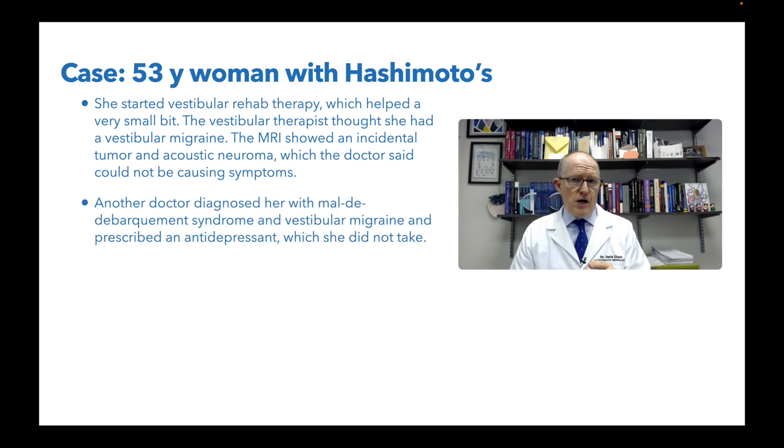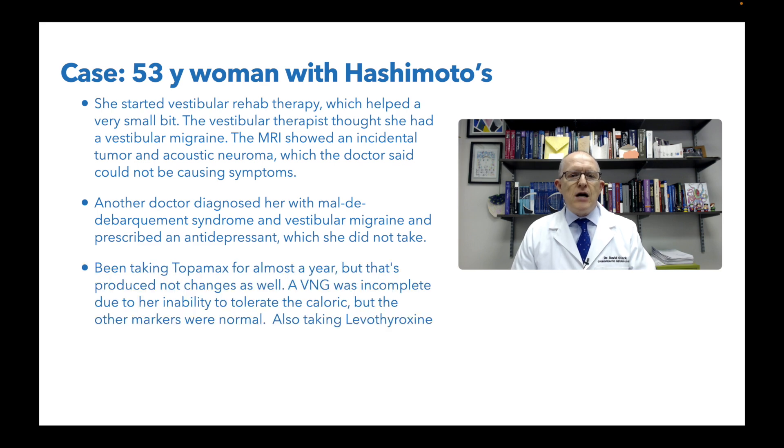Another doctor diagnosed her with maldebarkment syndrome, or MDDS. That's not a bad guess because MDDS basically means you feel like you're on a boat — you're rocking or tilting, not rotational, but a rocking feeling like you're on a waterbed. They also said she might have vestibular migraine and gave her antidepressants, which she didn't take. She had been taking Topamax, an anti-epileptic medication, for almost a year, but that produced no changes.